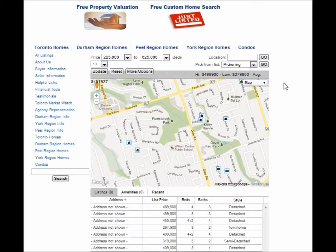Are you looking for homes for sale around Silverthorne Square in Pickering? Welcome to our interactive map, which is updated daily.